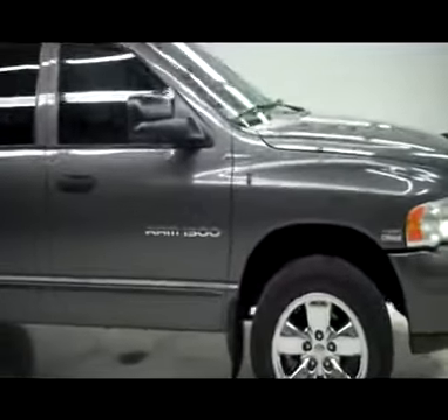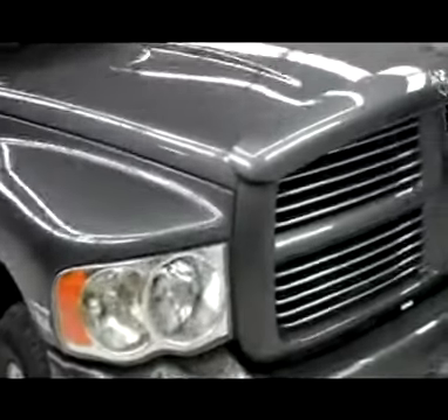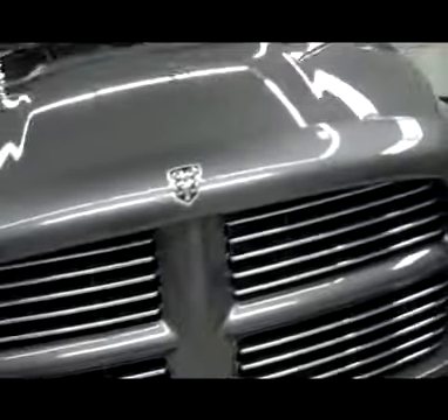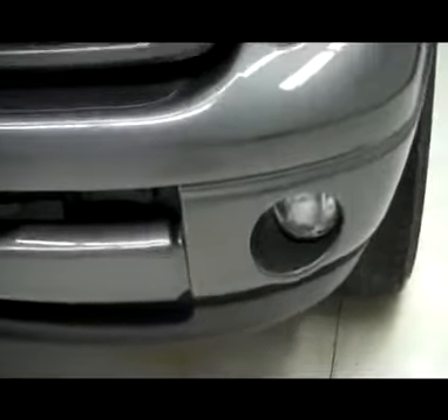This is stock number J4903M, a 2004 Dodge Ram 1500 quad cab short box. This truck has the 5.7 liter V8 Hemi engine. This is a sport.